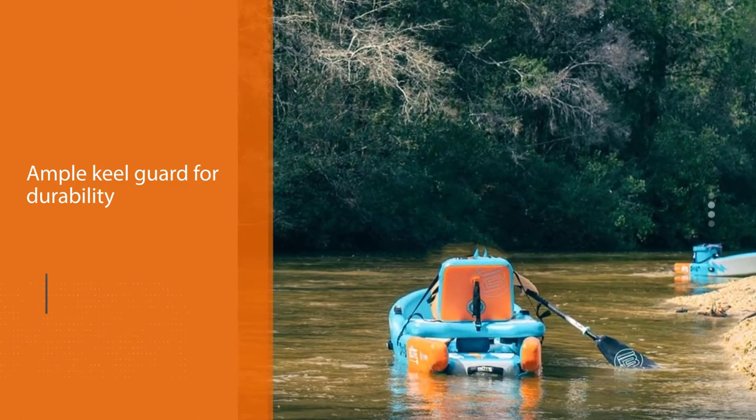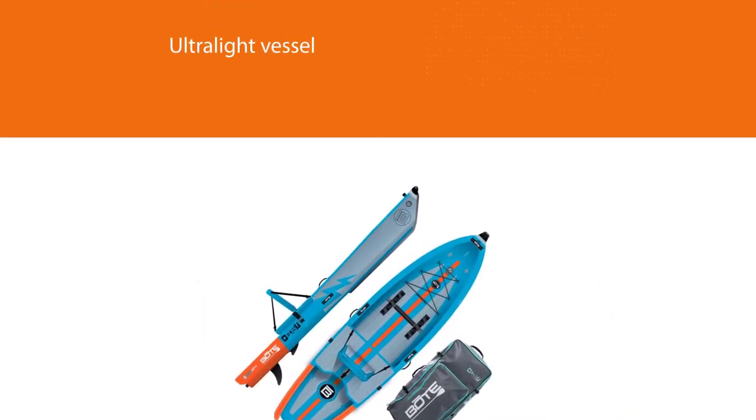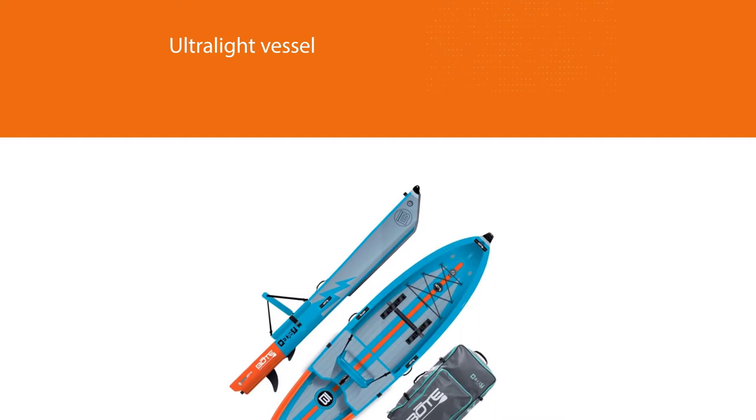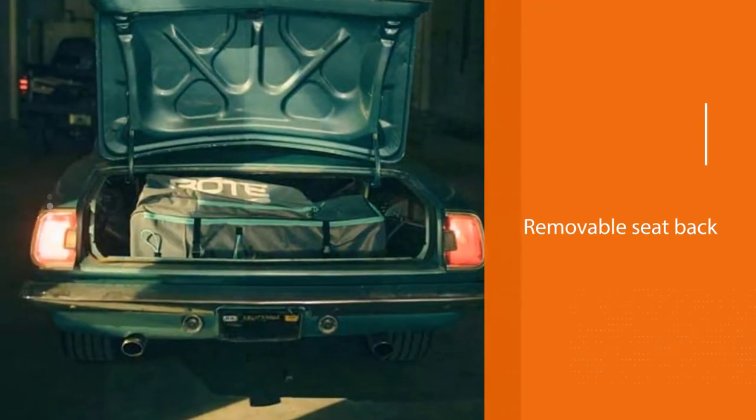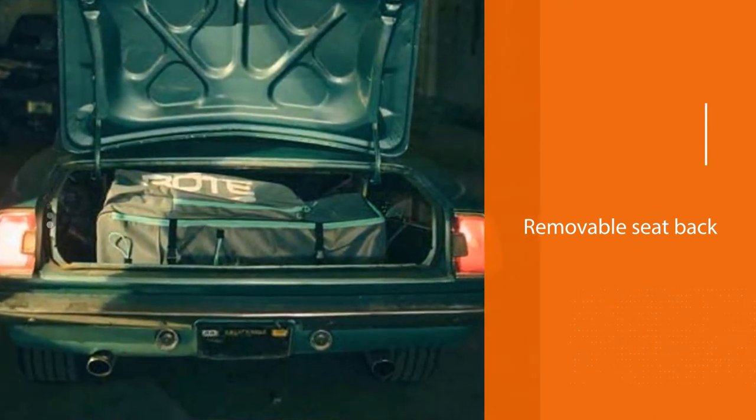It has a 10-inch removable fin for tracking and an ample keel guard for durability. Its military-grade PVC construction provides an ultralight vessel that's easy to get in and out of the water, highly configurable with removable seat back, foot bar, and top.